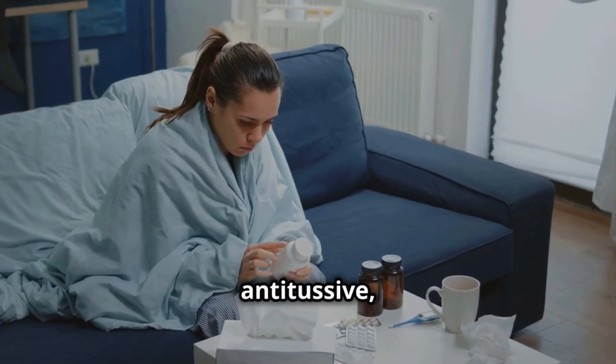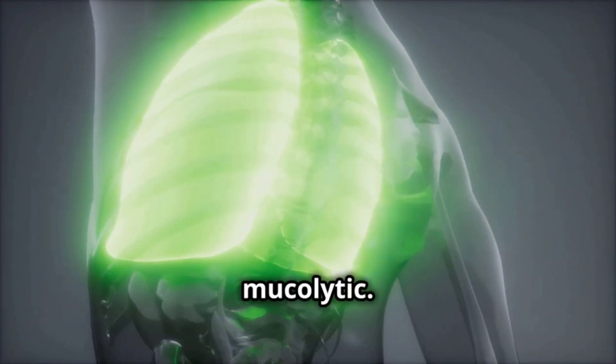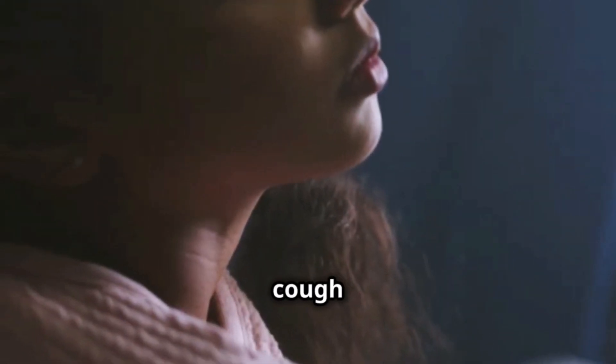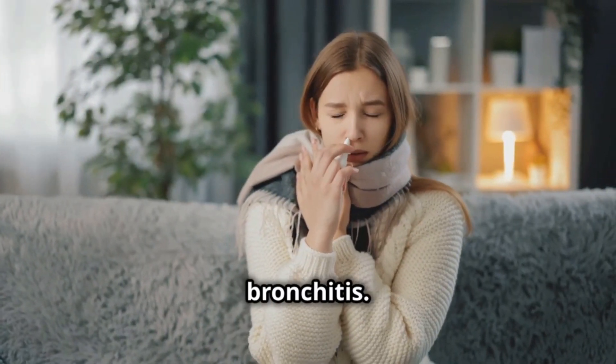Dextromethorphan is an antitussive, meaning it helps calm our cough. Guaifenesin, on the other hand, is an expectorant and mucolytic. What does this mean? It helps clear our airways so we can cough up mucus more easily. These medications are very useful when we have a common cold or bronchitis.